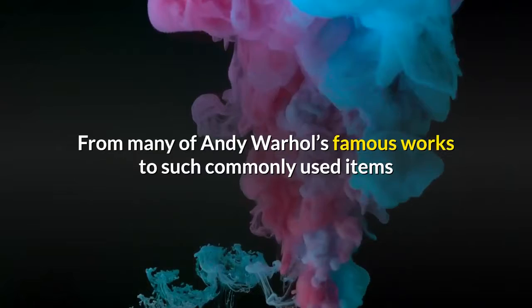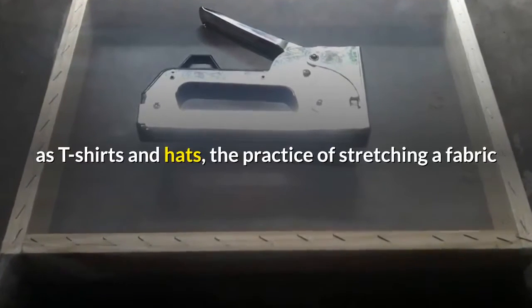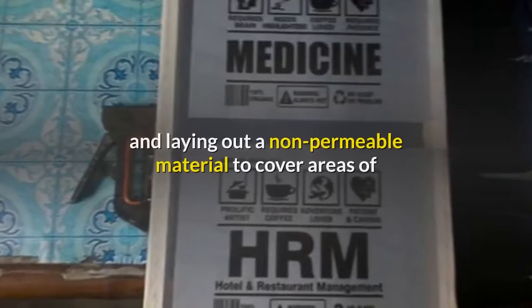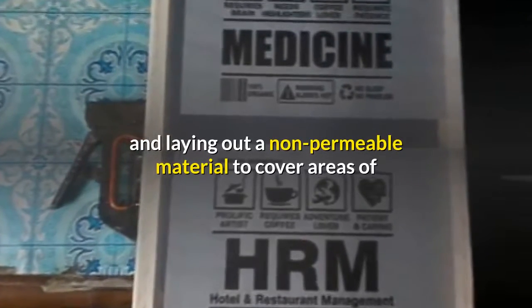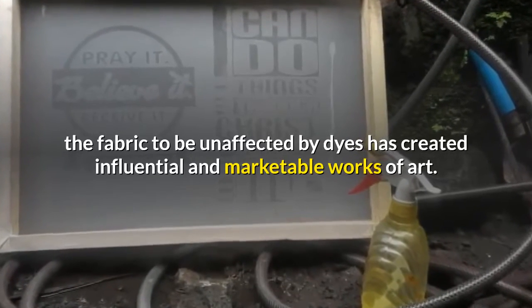From many of Andy Warhol's famous works to such commonly used items as T-shirts and hats, the practice of stretching a fabric and laying out a non-permeable material to cover areas of the fabric to be unaffected by dyes has created influential and marketable works of art.